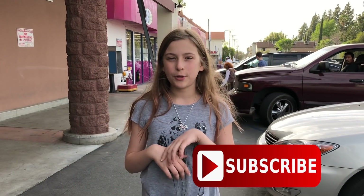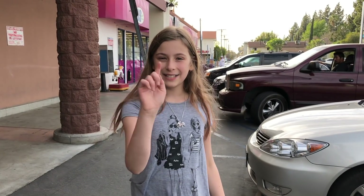Hey guys! Welcome back to our channel. Today we're at the 99 cents store. We haven't been here so we want to show you guys what they have. If you're new to this channel, hi I'm Maya and make sure you subscribe so you don't miss any more fun videos like this one. And make sure you follow us on Instagram. Our username is Funtime Crew 5. Let's do this!